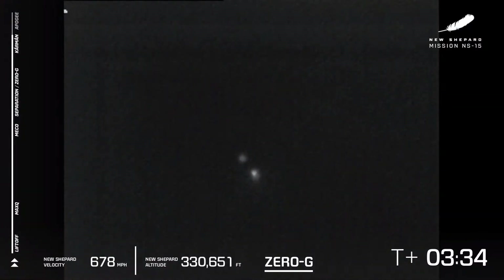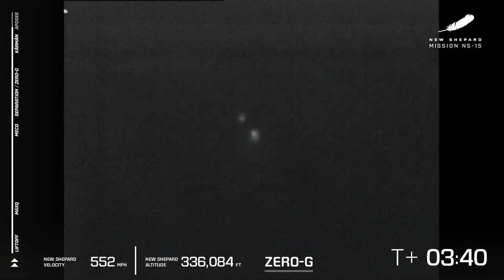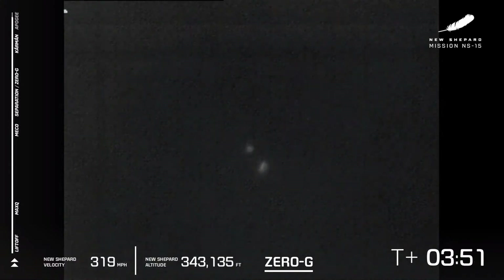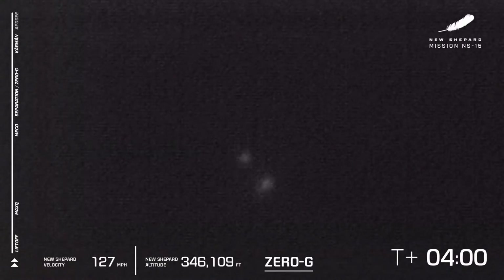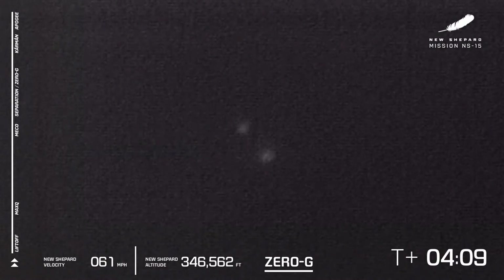We have passed over just about here the Kármán line — there it is — a hundred kilometers, or about 328,000 feet. If you were inside there, you will have become an astronaut. We're waiting for the two craft to hit their apogee. You'll know they've hit apogee when the speed hits zero in the bottom left corner of your screen. There it is — apogee just at about 346,000 feet.